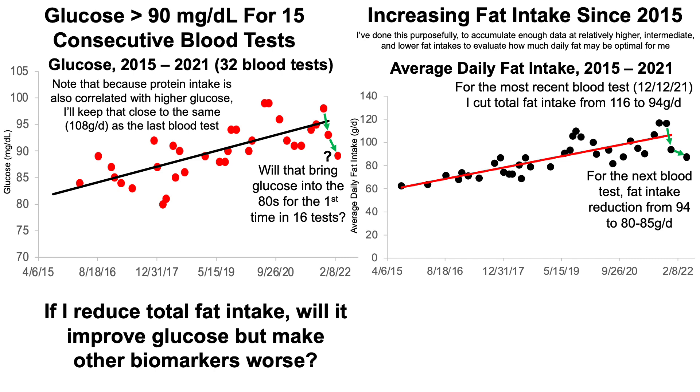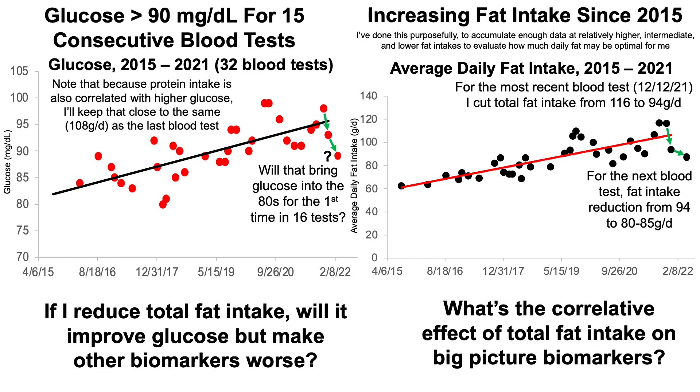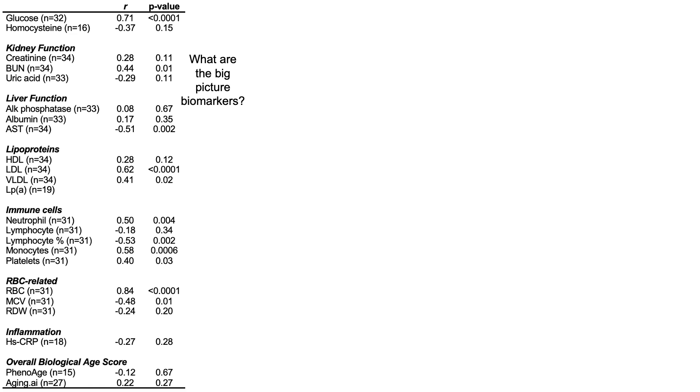But note this is kind of a reductionist approach, only focusing on glucose. If I reduce total fat intake, will it improve glucose but make other biomarkers worse? So what's the correlative effect of total fat intake on the big picture biomarkers? The big picture biomarkers are 23 blood-based biomarkers indicative of multiple organ systems — things like insulin sensitivity and fasting glucose, homocysteine as a rough index of methylation, three markers of kidney function, three markers of liver function, all the major lipoproteins, all the major immune cells including platelets, red blood cell metrics, high-sensitivity C-reactive protein, and overall biological age scores from Levine's PhenoAge and aging.ai.